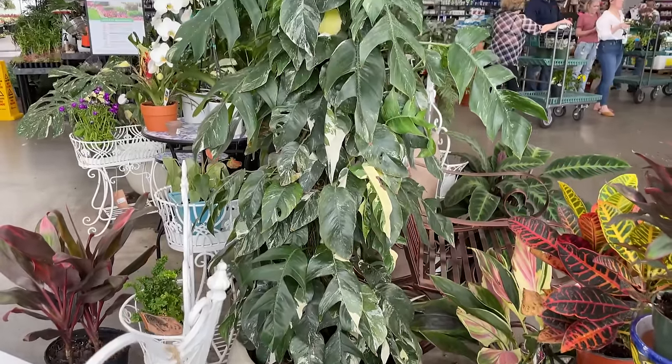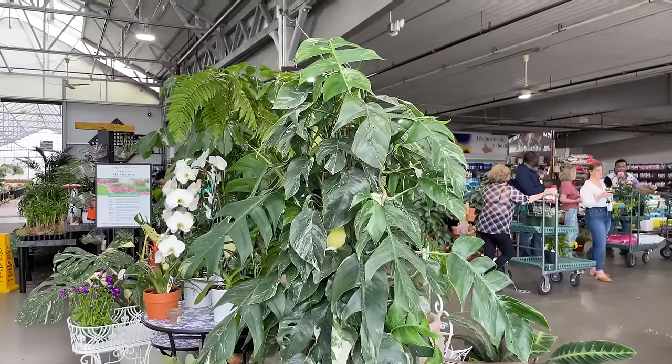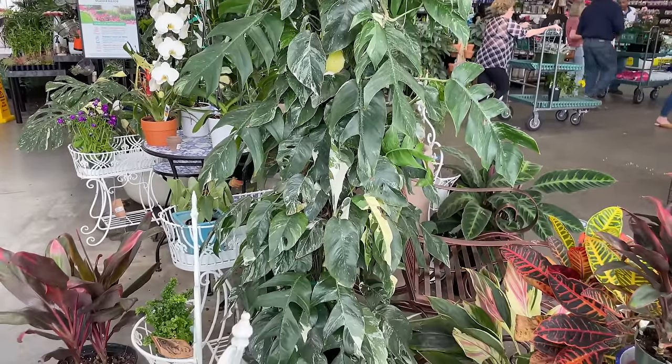I think we must start with this giant Epipremnum Pinnatum Albo that is staked up here. This thing is huge - I mean, it is absolutely massive.